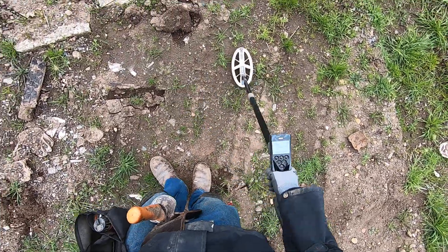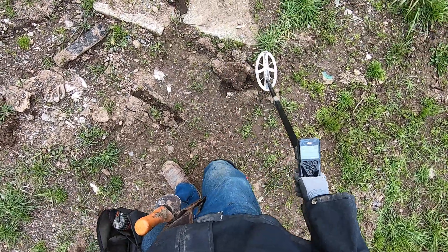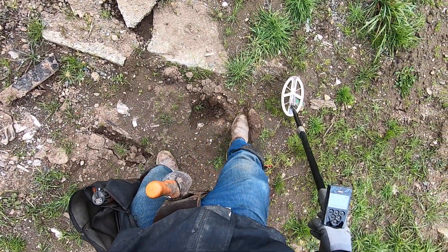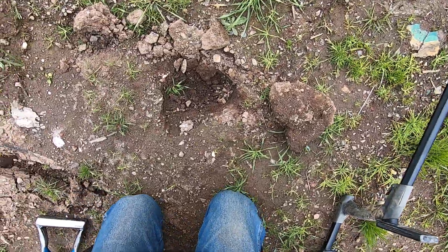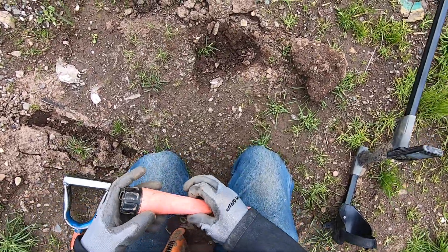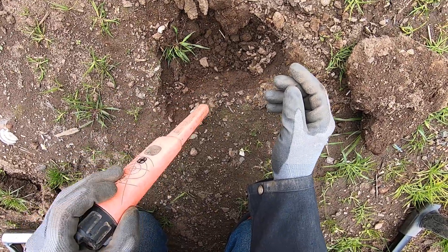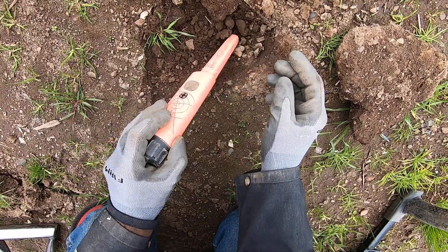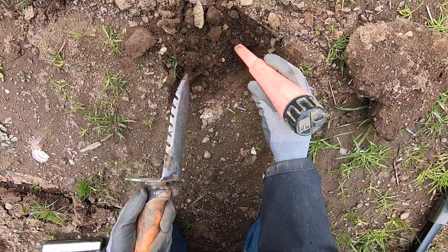Bring it home. The Equinox is struggling on this target, I remember. The Equinox is struggling hardcore right here. I think I dug a penny out of here, but I just wasn't able to figure it out with the Equinox.